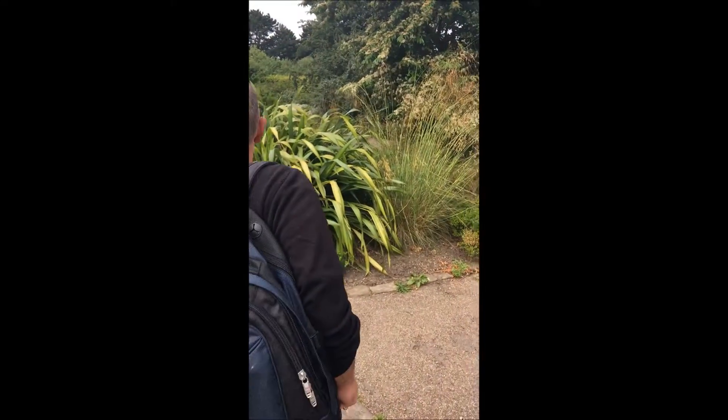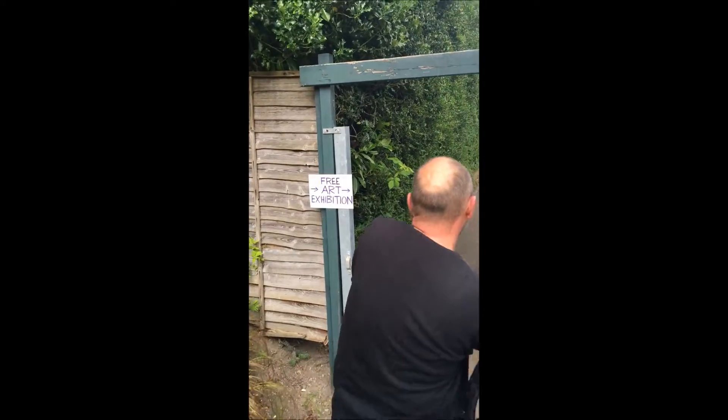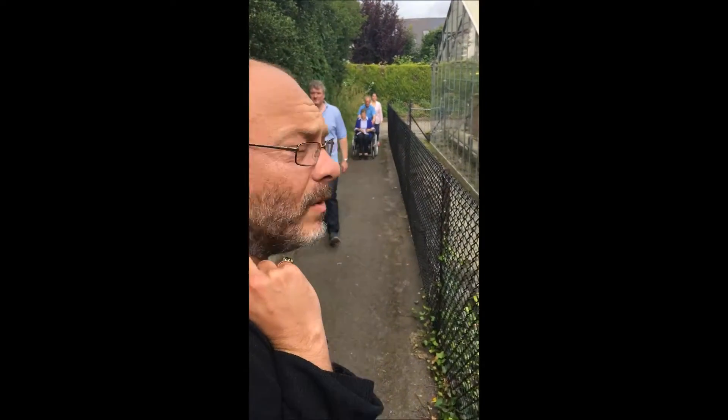Hello and welcome to Sheffield's beautiful botanical gardens, where we've come today to see some free art in the greenhouse. Come on, let's have a look at some free art. There are people coming out already — it might indicate it's not very good — but we're going to have a look anyway.